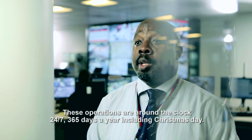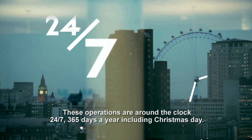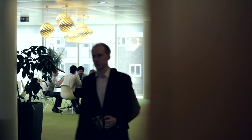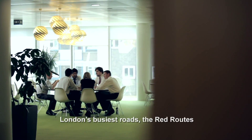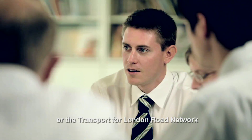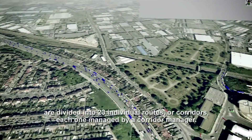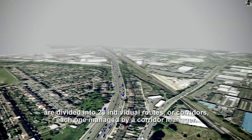These operations are around the clock, 24-7, 365 days a year, including Christmas Day. London's busiest roads, the Red Routes, or the Transport for London Road Network, are divided into 23 individual routes or corridors, each one managed by a corridor manager.